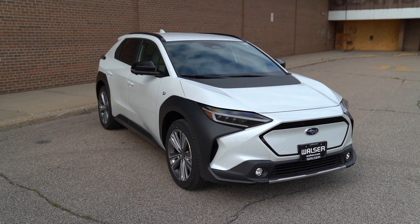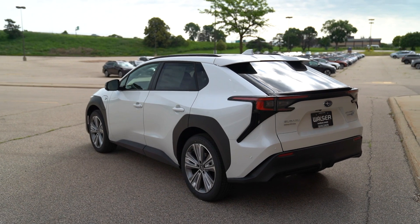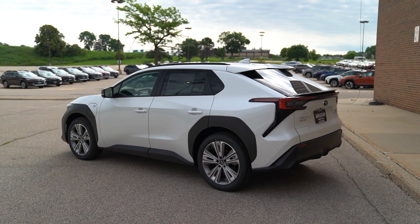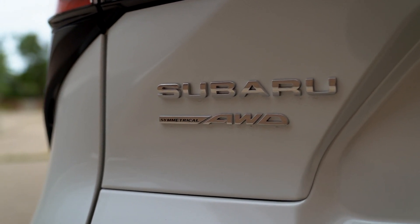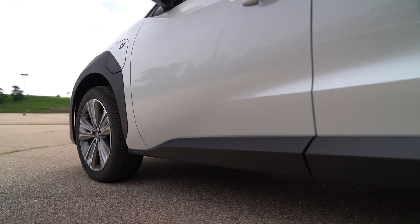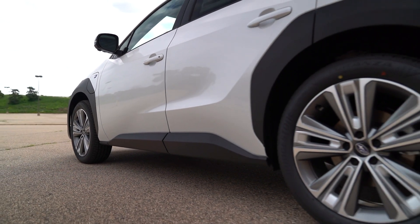There are a lot of different EVs on the market, and it seems like more are popping up every day. But Subaru is a name and a brand that you trust, and there's a lot of good stuff that comes with it. One of the biggest things is the symmetrical all-wheel drive system. All Solterras come with AWD, which is great for Minnesota winters, heavy rain, or any sure-footedness you need.